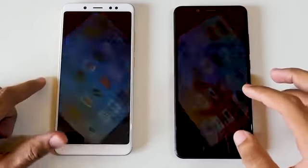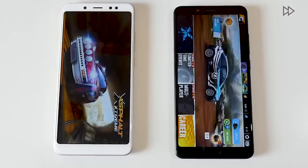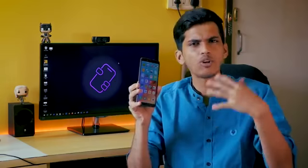The 4GB RAM variant did struggle when loading five games simultaneously, but I don't think anyone is going to do that. For that reason, I recommend the 4GB RAM variant. The 6GB RAM version costs 3,000 rupees extra, yet both variants come with 64GB of internal storage — so there's no storage advantage. If you have a budget of around 14,000 to 15,000 rupees, don't spend the extra 2,000 rupees — go with the 4GB RAM variant, linked in the description.